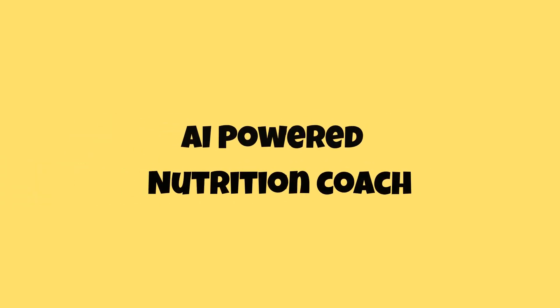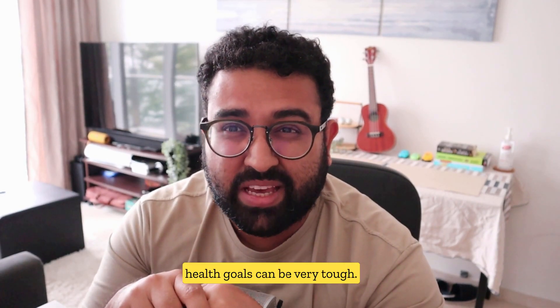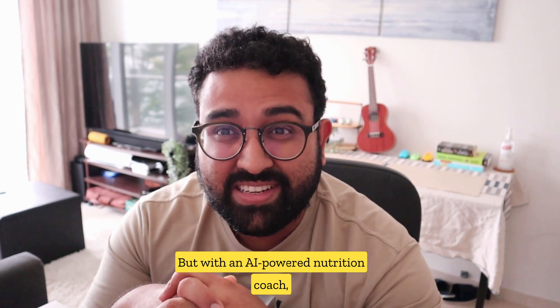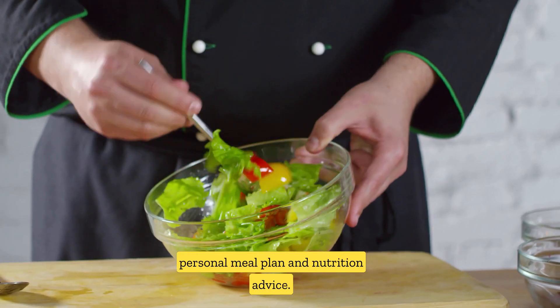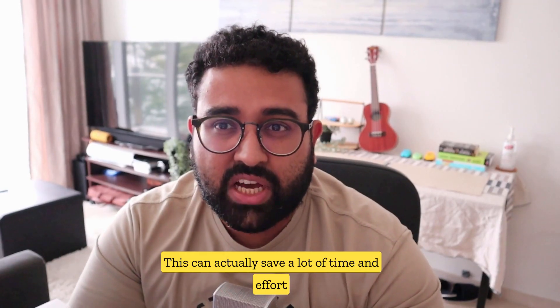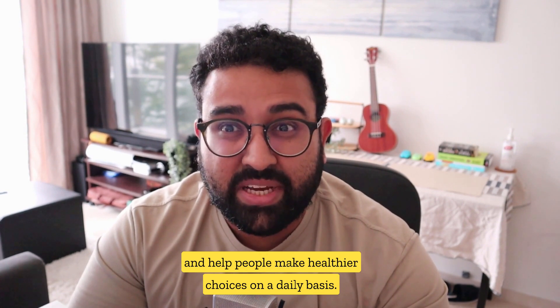Number three: AI-powered nutrition coach. Achieving your health goals can be very tough, but with an AI-powered nutrition coach, it doesn't have to be. Users input their health goals and dietary restrictions, and the AI provides a personal meal plan and nutrition advice. This can save a lot of time and effort and help people make healthier choices on a daily basis.